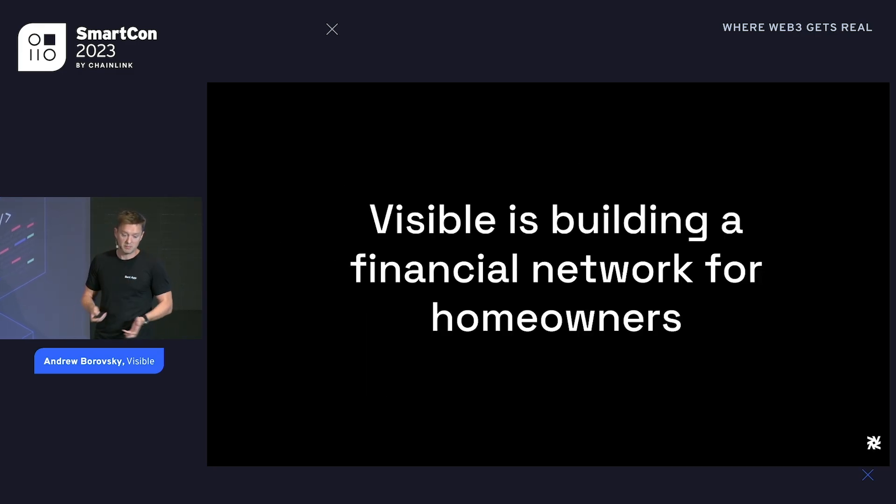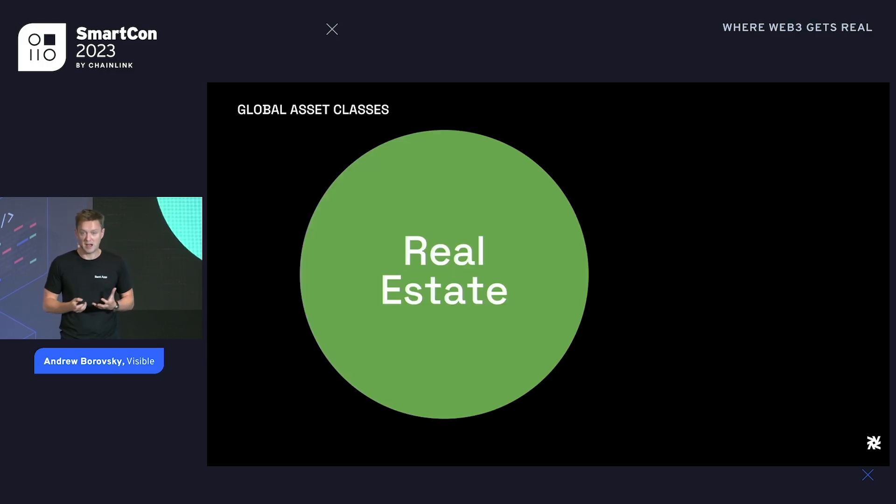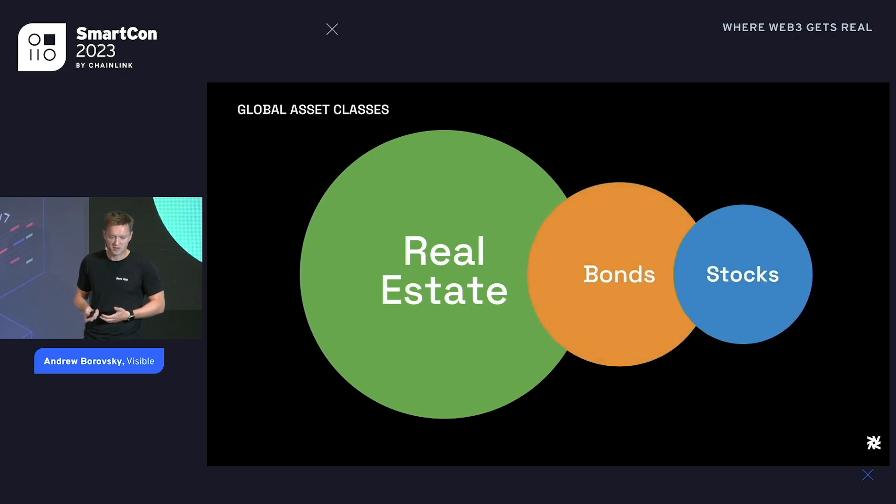We have a unique appreciation for a lot of problems that Web3 actually solves, because we worked in traditional fintech and understand its limitations. What we're focused on is not a Web3 product — that's not the pitch. We're very focused on the use case: building products and services for small homeowners, people that own one or two pieces of real estate. Real estate as an asset class is the largest asset class in the world — 217 trillion globally. Bonds are around 90 trillion, stocks around 70 trillion. Real estate is bigger than both combined.